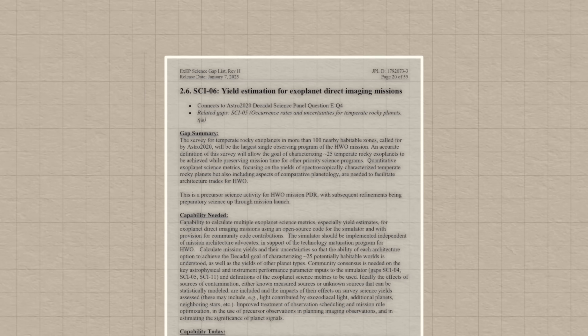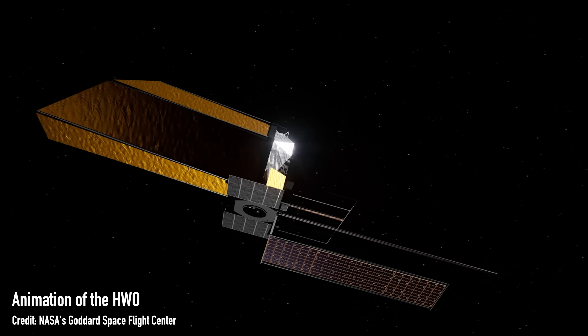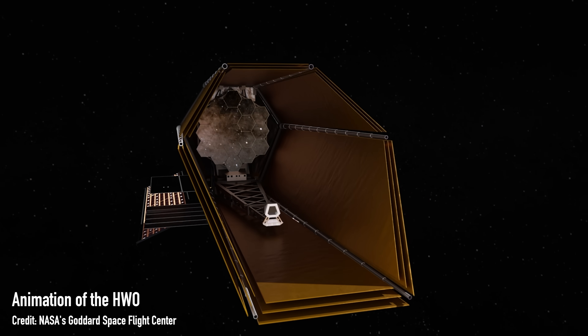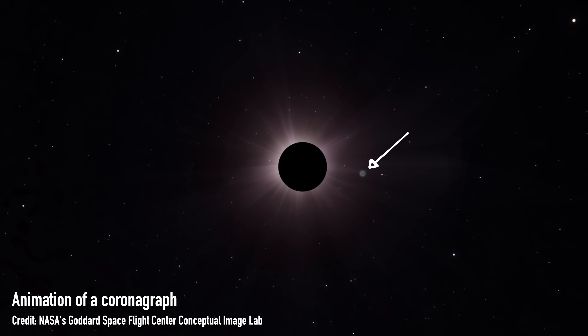Knowledge gap number six: yield estimation for exoplanet direct imaging missions — basically, how many exoplanets in the habitable zone can we actually take a direct image of? NASA's next big observatory is the Habitable Worlds Observatory (HWO), set to launch in the 2040s, and it aims to take a direct image of around 100 planets in the habitable zone. To do this, we'll use a coronagraph that blocks the light from the star, revealing the much fainter reflected light from the planet. For Earth-like planets you need a contrast of 10 billion times — that technology does not exist yet. Our current observatories can only hit around the 10 to 100 million times fainter mark, so we're going to need a huge amount of investment in these technologies.